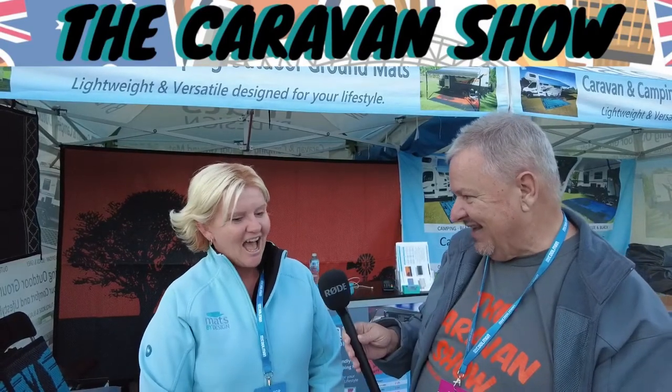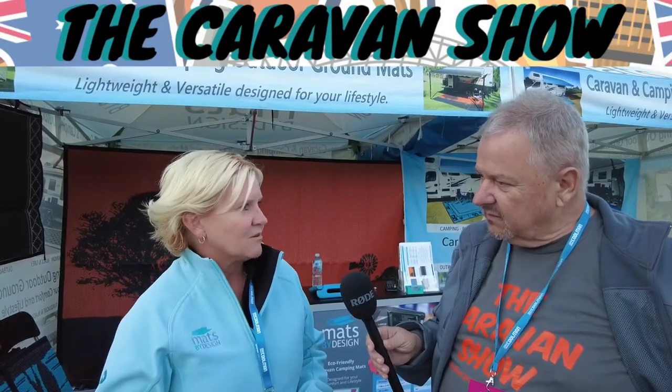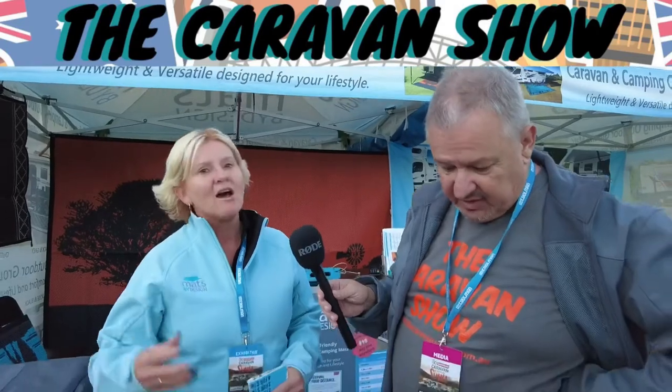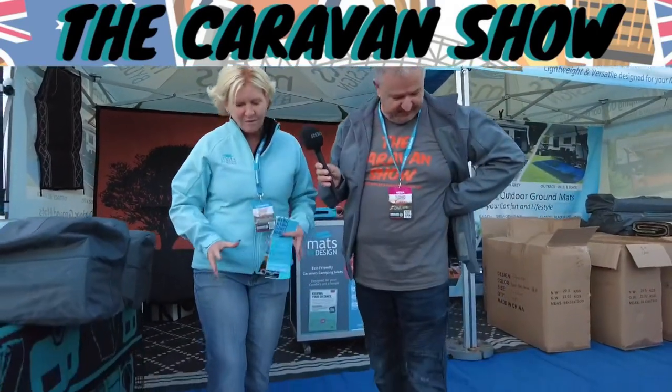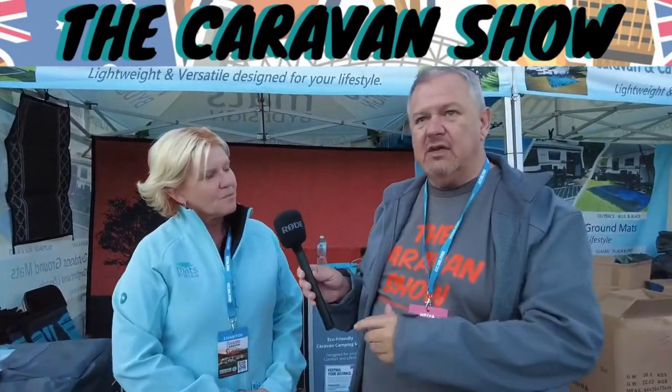What's special about these mats compared to others, apart from being environmentally friendly? They're very lightweight, but where they really outshine a lot of mats is in wet weather. People come up thinking they're slippery, but they're not — they've got a textured, non-slip surface. When it rains, the water drains through, and the tight weave stops mud coming back up, keeping your campsite a lot cleaner.